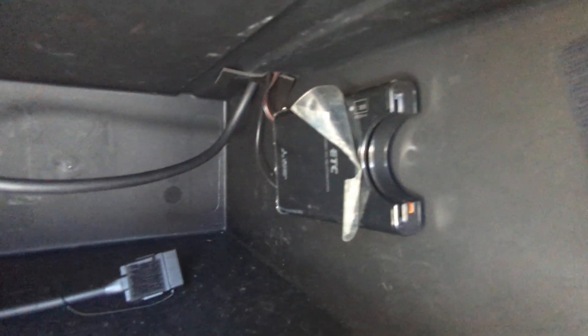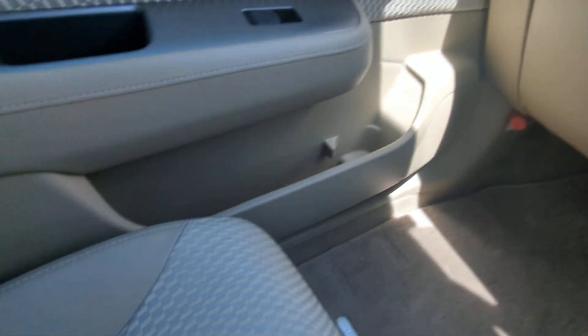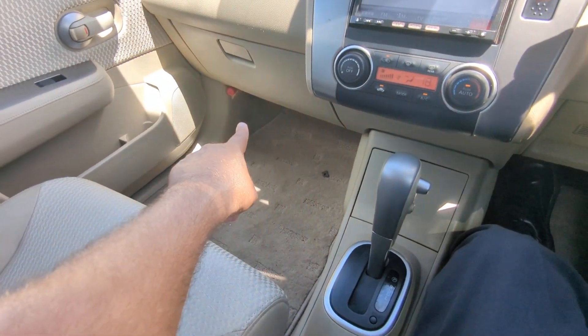Continuing to the left, you have a two-tier glove box. Hiding in there is your ETC reader — electronic toll collector — this works like E-ZPass in the States if you're able to get the card for the expressway. Then there's a little storage and a cup holder on each door panel, and your red road flare.